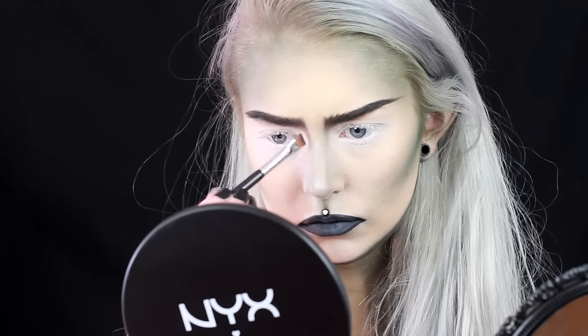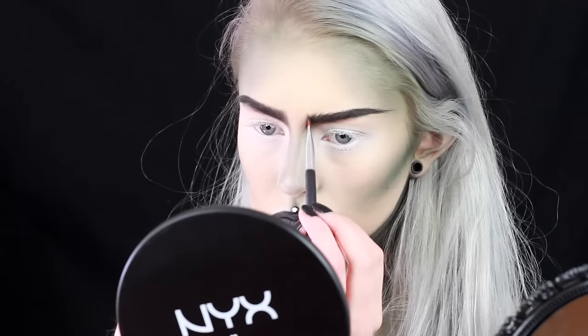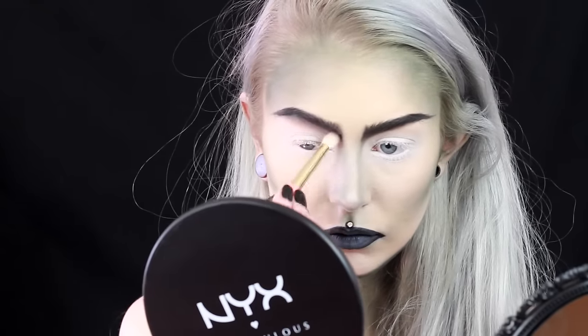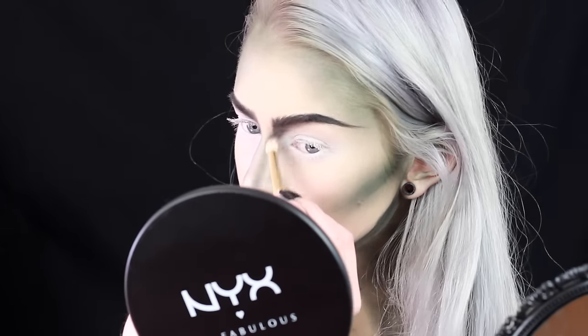As I said before I changed my mind around the eyebrows, so I just tried to mess them up. And since I used the black eyeliner for my brows, you can really just blend them out with a sturdy brush.